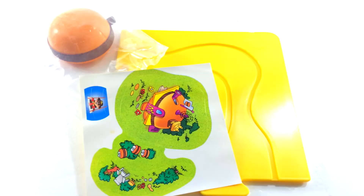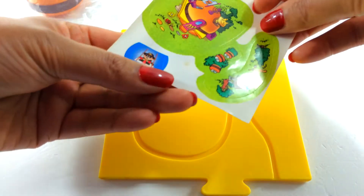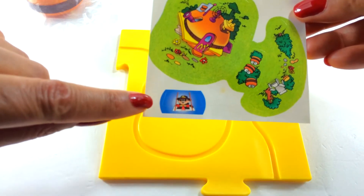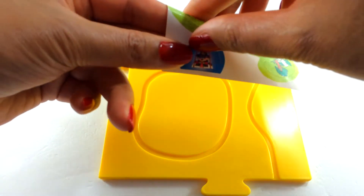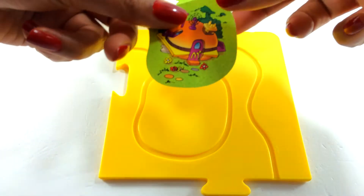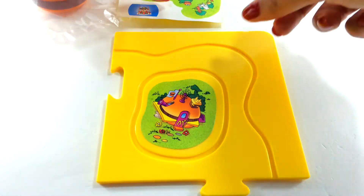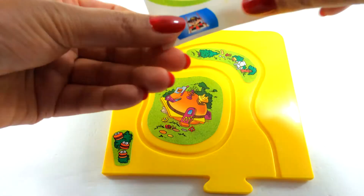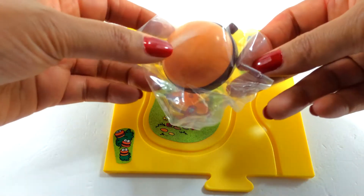Here's a bright yellow one — wow! More stickers, and again I don't know who this character is, so if you do, don't forget to let me know. We put the stickers on, and this one comes with a hamburger.